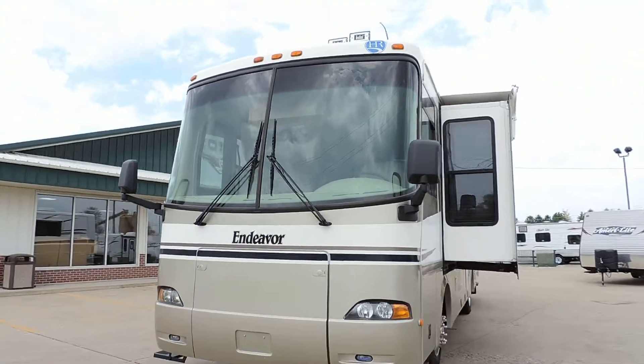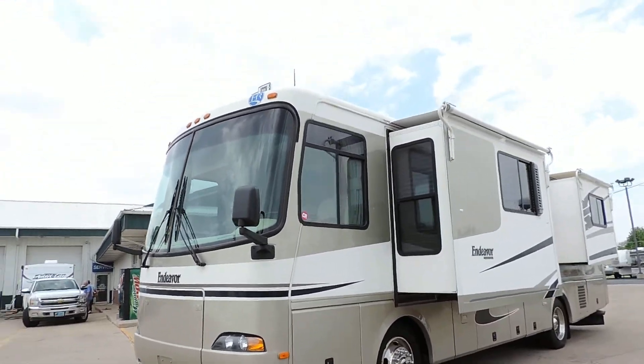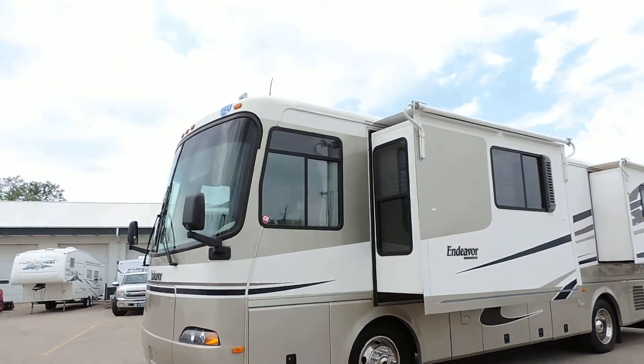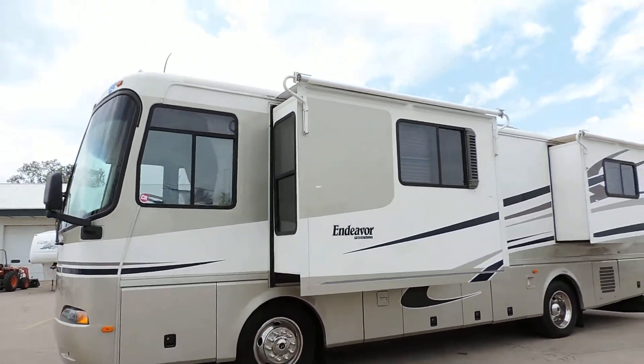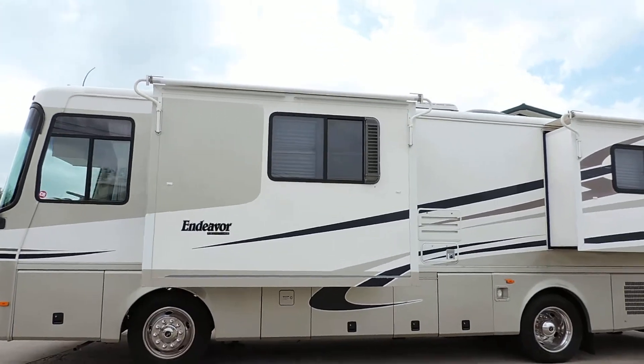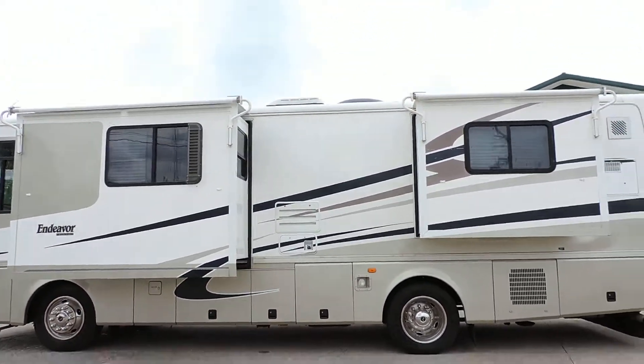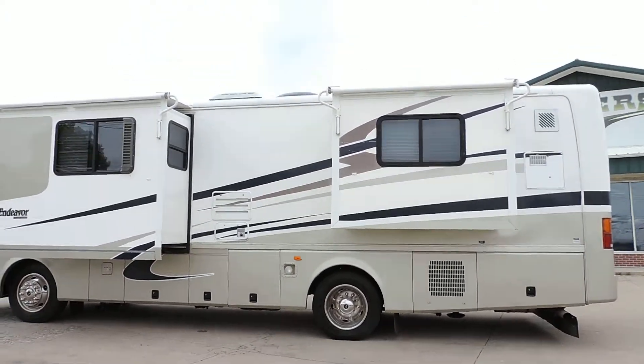All the glass is good. Has two living room opposing slide outs. All slides have nice slide toppers on them. Full basement storage. All the gold is full body paint with clear coat.